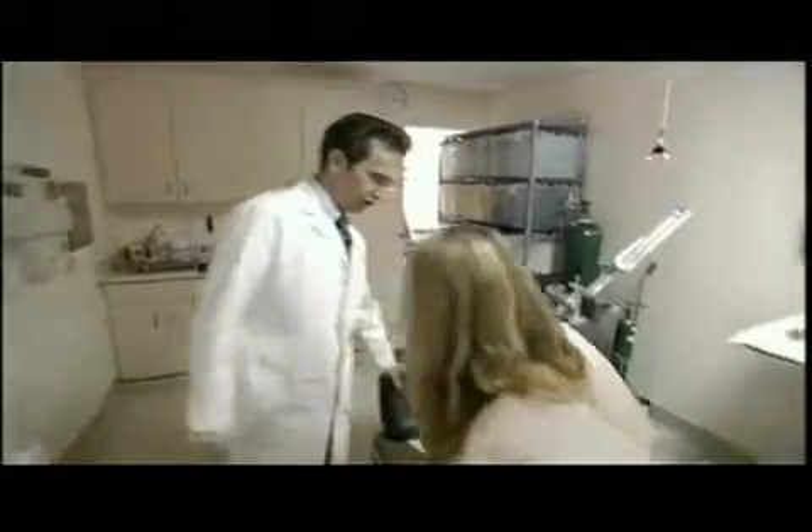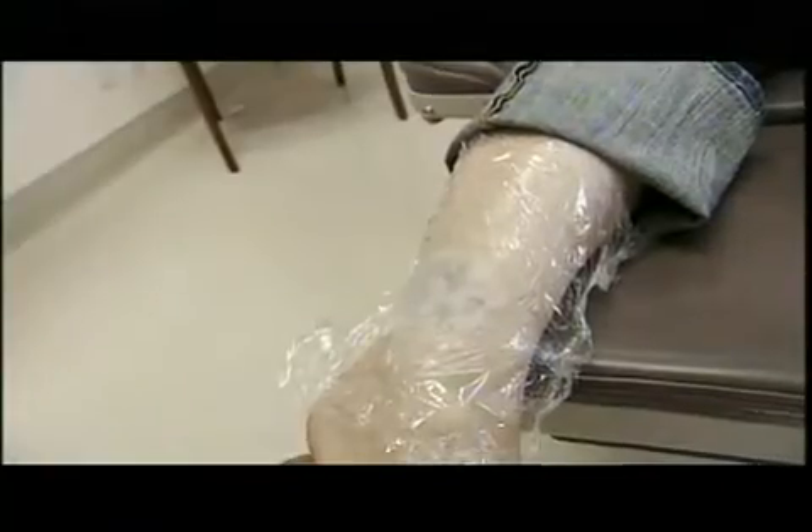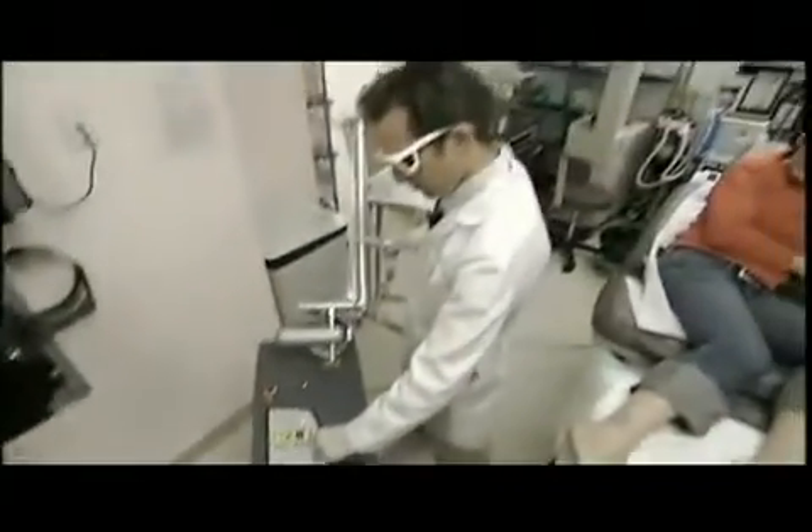Last year, more than 50,000 Americans had their tats zapped away. First, the doctor applies a numbing ointment. The laser then penetrates the skin and basically cooks the tattoo.